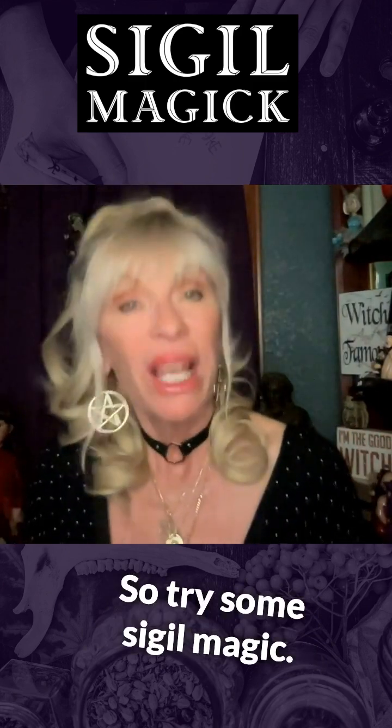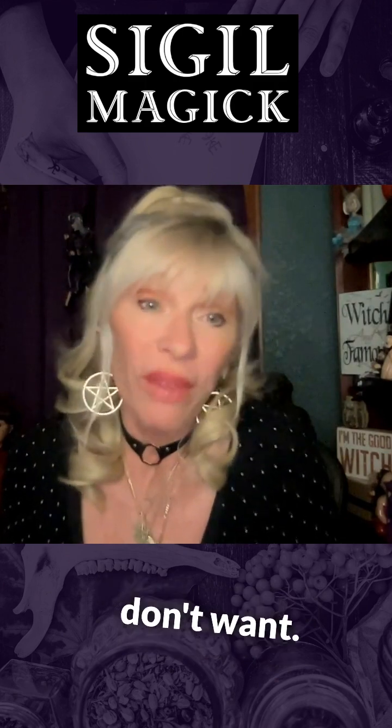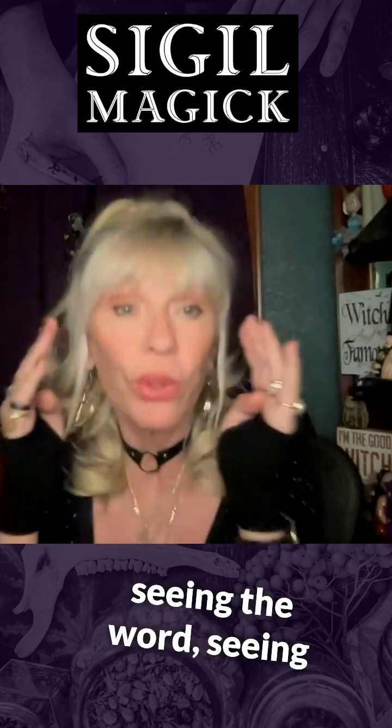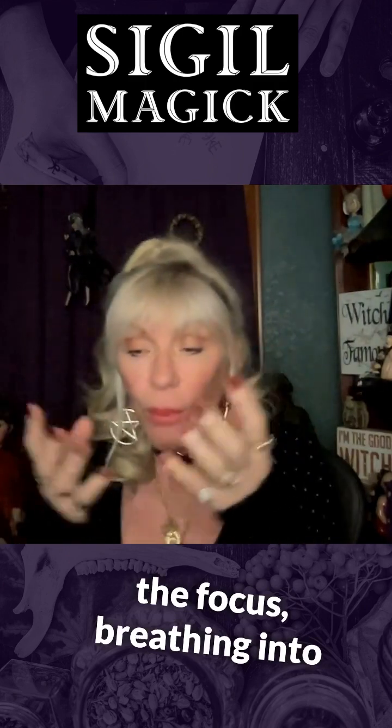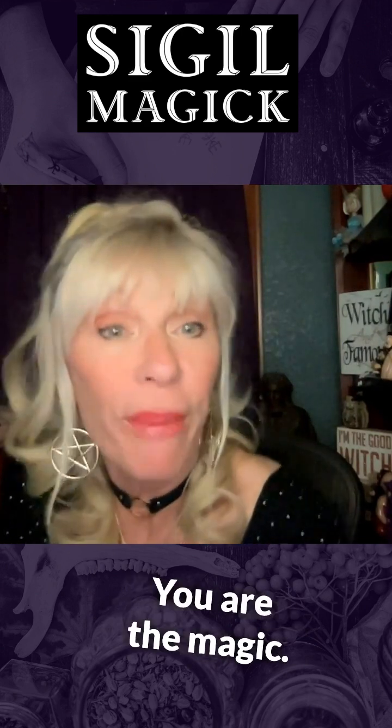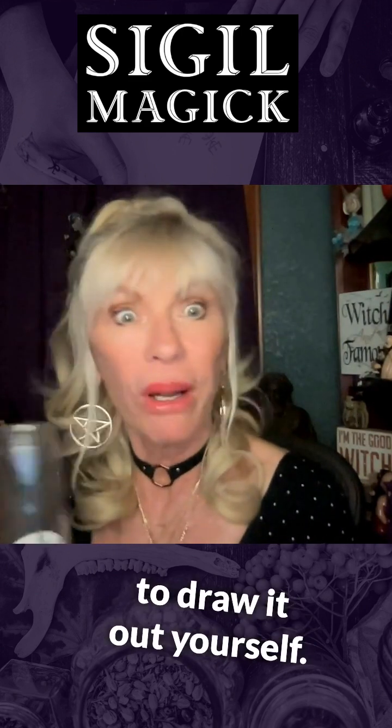So try some sigil magic. Make up your own if you want — there are many ways to do it, but it's about the intent: seeing the word, seeing the focus, breathing into it, and then you have your own magical logo. That's sigil magic. You are the magic. Sometimes you just have to draw it out yourself.